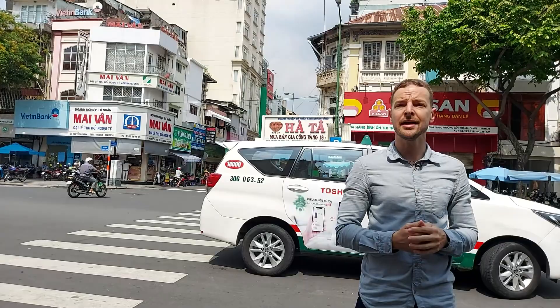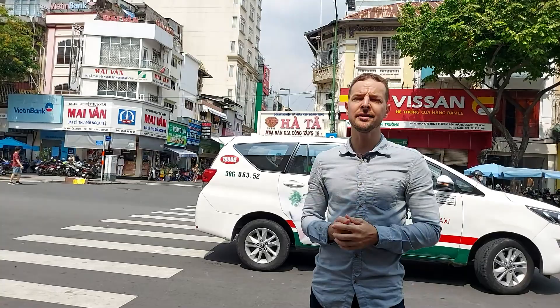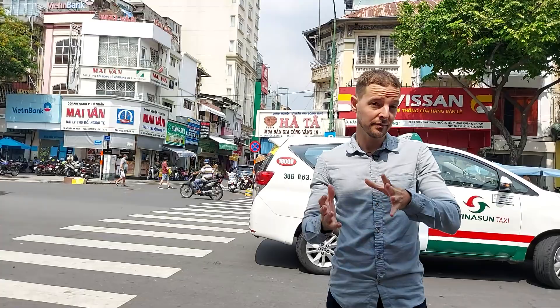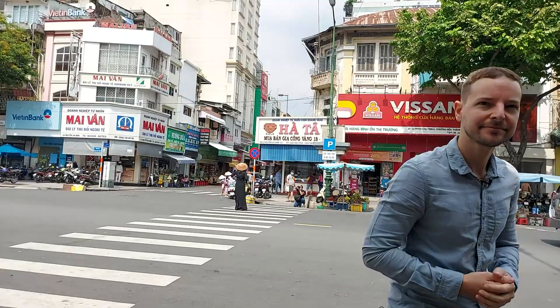There is one downside: you can only leave Vietnam with the equivalent of 5,000 USD in different currencies. So it may be tricky if you are living in Vietnam for a couple of years and have more than 5,000 USD. So now we're going to reveal other alternatives you have to transfer large sums from Vietnam to overseas.